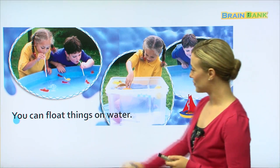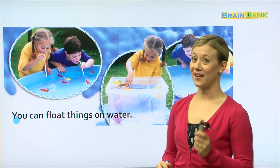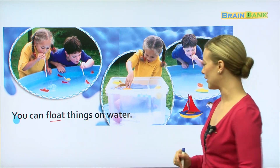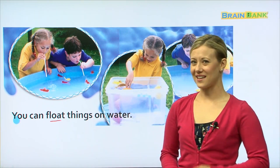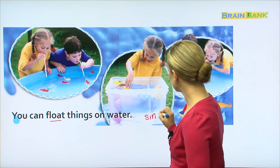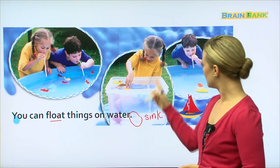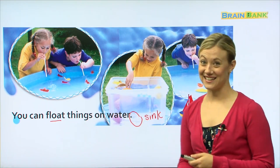Let's read it all together: 'You can float things on water.' Float means when things go into water but they stay on the top — so all of these feathers are floating on the water. Now what happens if you put something in the water and it doesn't float — if it goes to the bottom? The opposite of float is sink. If something doesn't float at the top, then it sinks to the bottom. I see right here a spoon — she was maybe testing different objects to see what floats and what sinks, and the spoon definitely sinks.